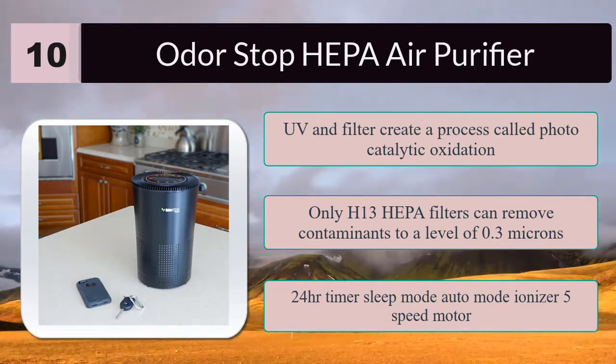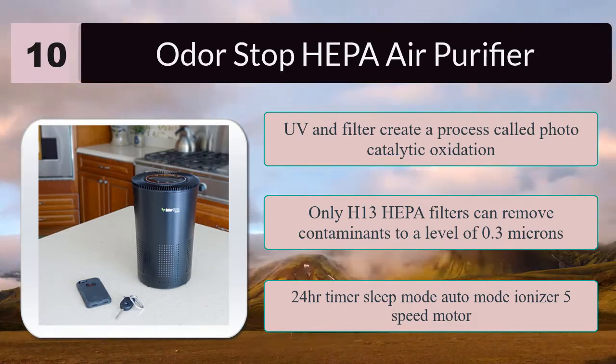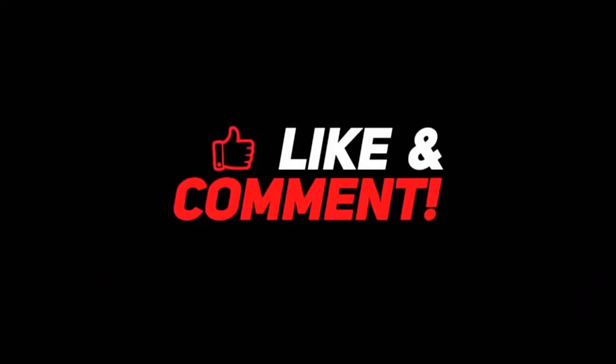Here are the best air ionizers you can buy right now. We recommend number one: the Germ Guardian AC4825 3-in-1 air purifier — this is the best deal in the market. Subscribe to our channel and don't forget to check out the links in the description for more information.